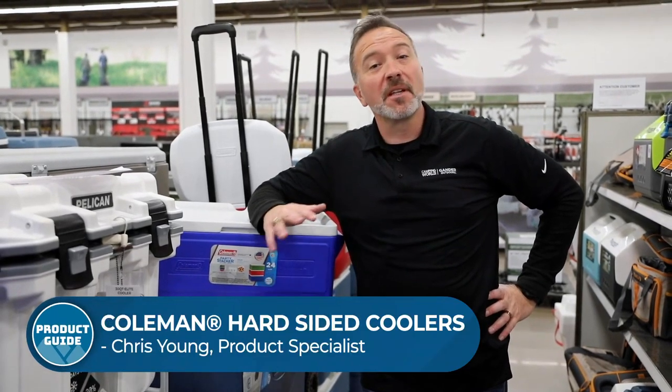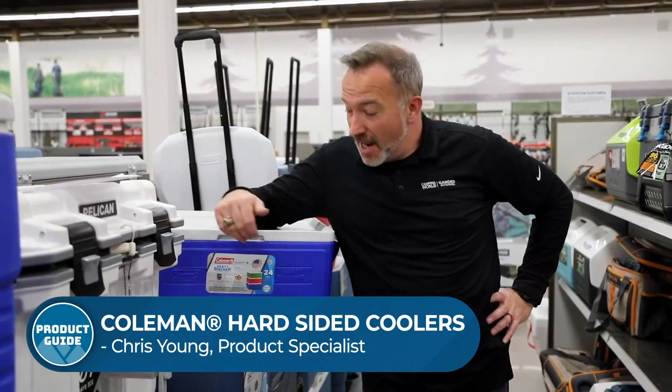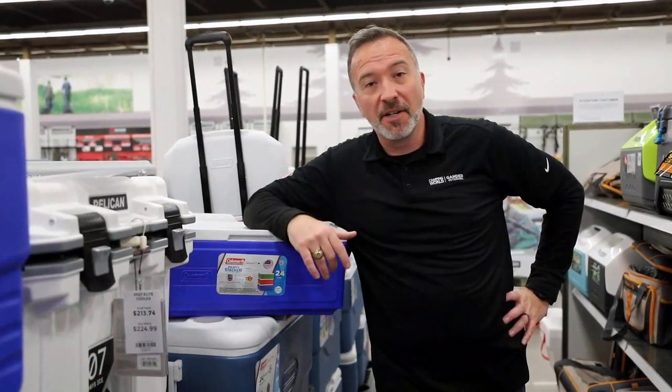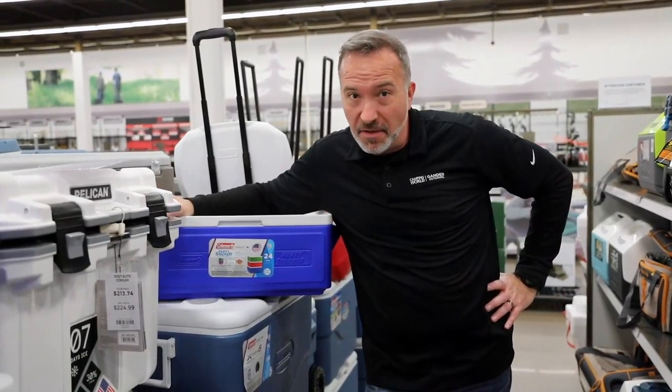Hey, what's up? It's Chris Young. When it comes to camping essentials, coolers have to be in the conversation. And when it comes to camping, Coleman is synonymous with camping. They've been doing it for over 100 years and they've been making coolers with great technology since 1954.